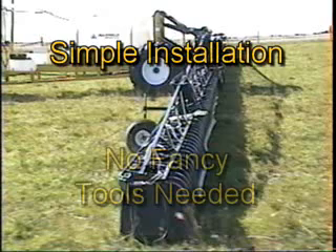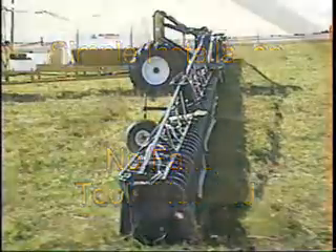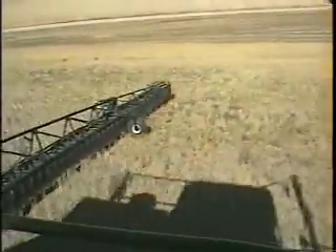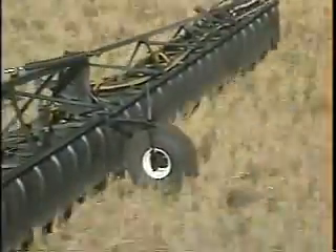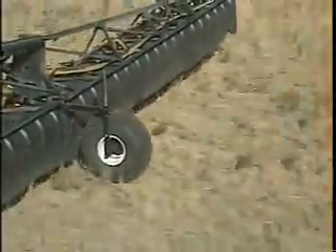Installing the GFS is a breeze. Installation on an AgShield boom usually takes less than 4 hours with simple hand tools. The adjustable GFS gauge wheel is bolted on just inside the tip breakaway. If you're working in tall crop, simply slip the wheels out of the brackets and use the machine without activating the GFS.